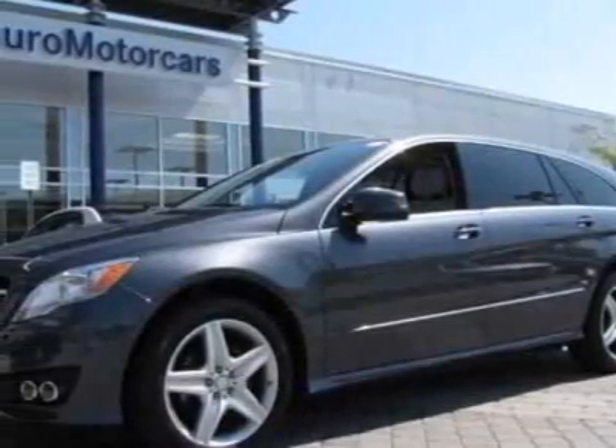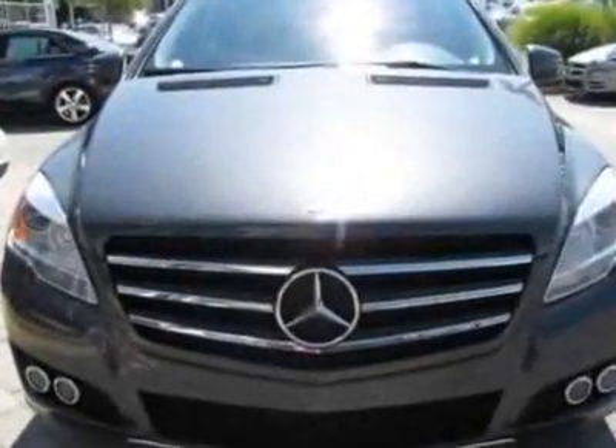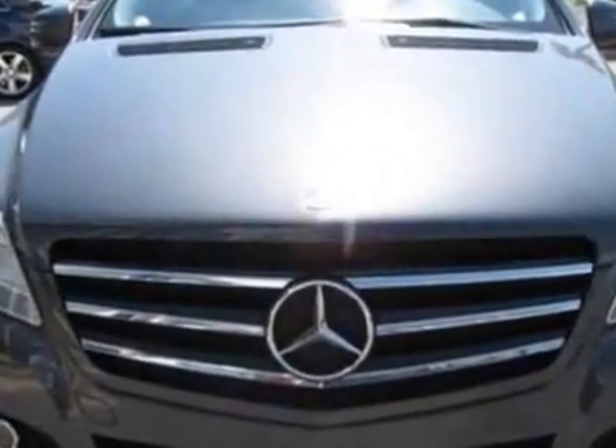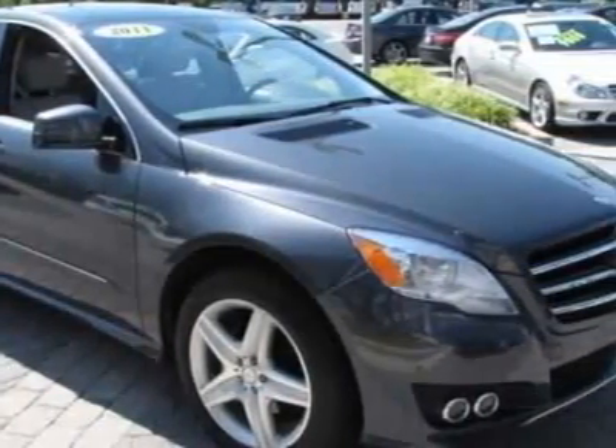Look at this certified pre-owned 2011 Mercedes-Benz R-Class. This R-Class has just under 14,500 miles. For your protection, this vehicle has a factory warranty.